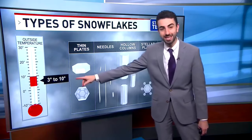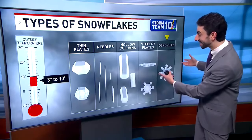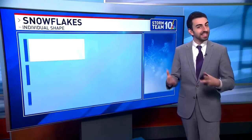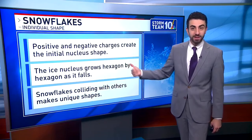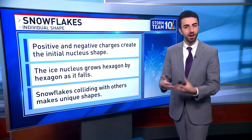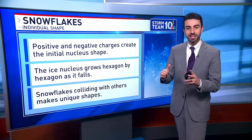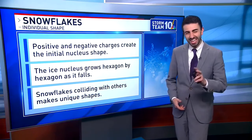Dendrites form when the atmosphere's temperature is 3 to 10 degrees — relatively cold. Within all of these categories, no two snowflakes are alike because every snowflake, as it moves through the atmosphere, can collide with other snowflakes. The atmosphere itself can contain dirt and other particles, and they bump into each other, growing hexagon by hexagon. Even the initial ice nuclei — positive and negative charges — create that shape. So even though millions of snowflakes fall in one storm, each one is just a little bit different.